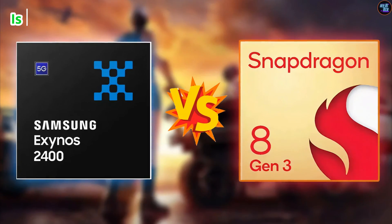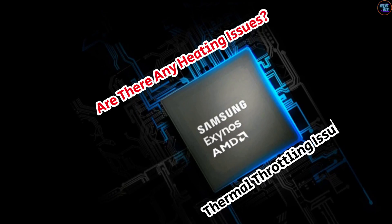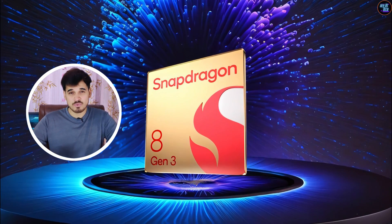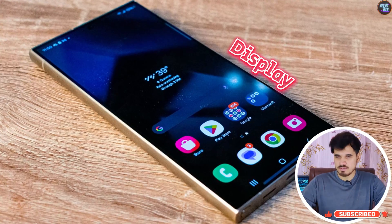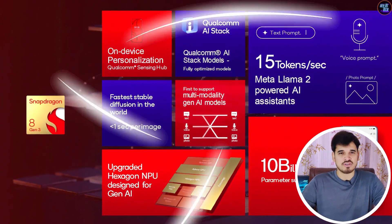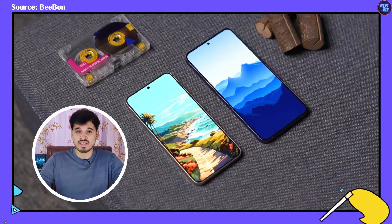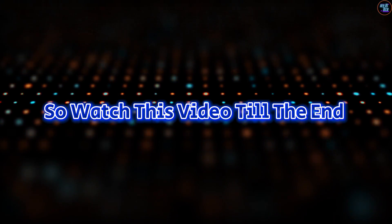You might ask: is there still any performance gap between these two? Are there any heating issues or thermal throttling issues? In today's video, I'm going to explain everything — performance, efficiency, AI capabilities, display capabilities, camera capabilities, benchmarks, features, and many more. I will also explain which one you should buy between the Snapdragon variant and the Exynos variant of the Galaxy S24 standard or the Galaxy S24 Plus. So watch this video until the end.